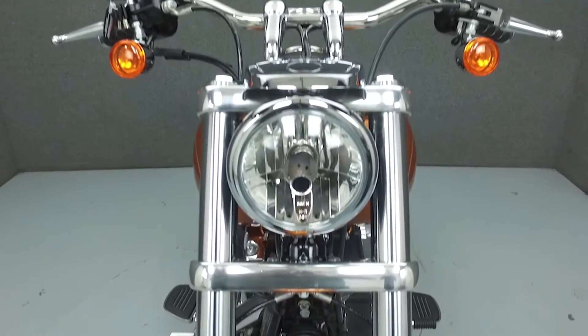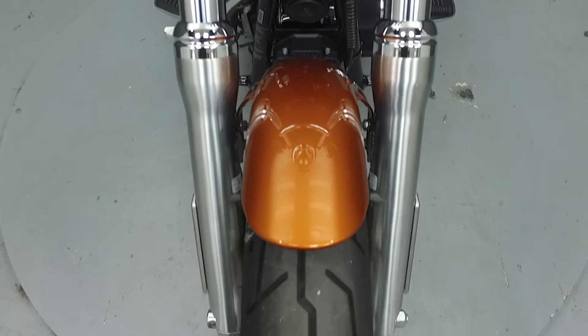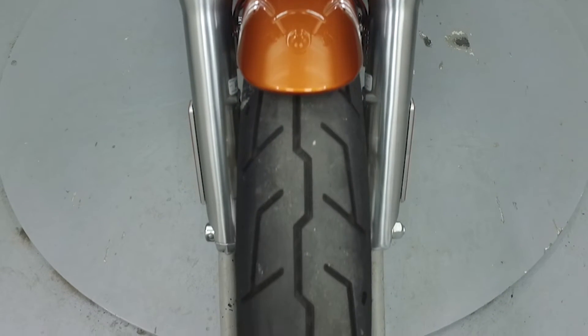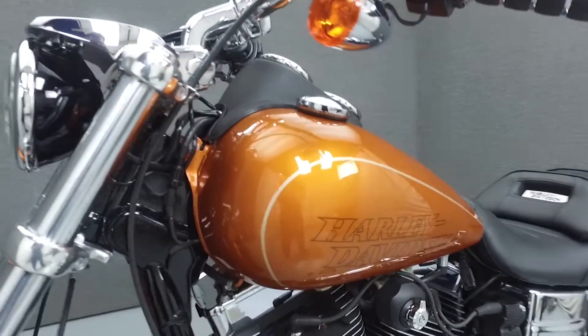This bike has been fully serviced and detailed and comes with a 90-day nationwide warranty. We've also purchased a CycleChex vehicle history report for this bike. You can view the report by clicking the link on the right side of the screen.